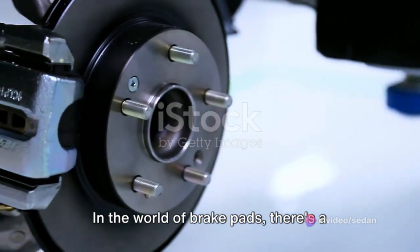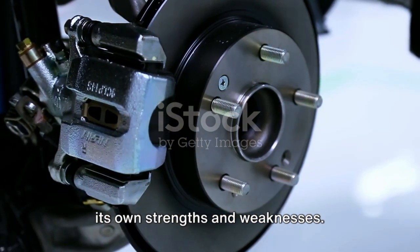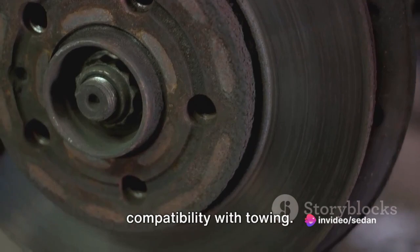In the world of brake pads, there's a vast range of brands and types, each with its own strengths and weaknesses. Today, we're going to take a closer look at a few of them, focusing on their compatibility with towing.